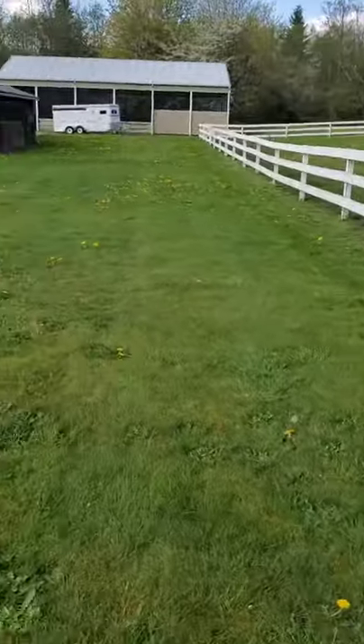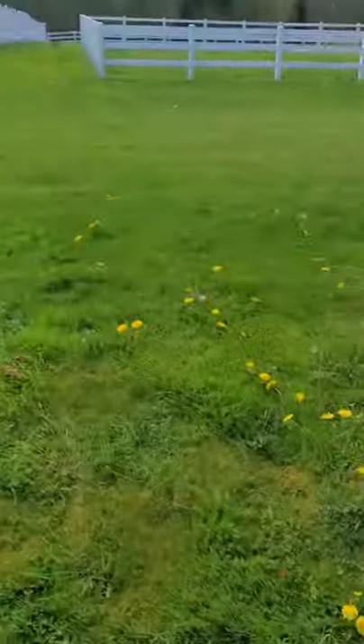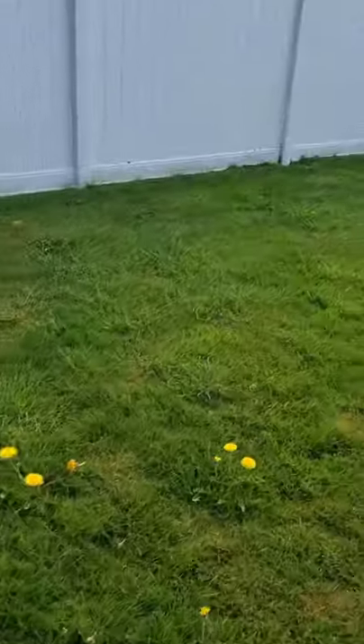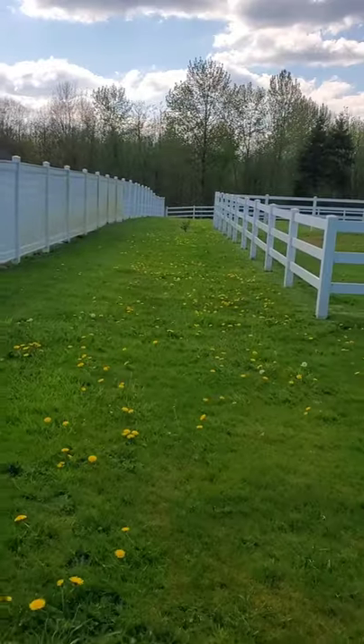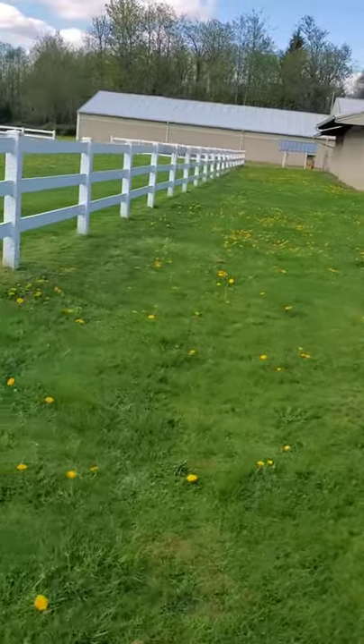We did around that barn and this barn. This is a horse farm, not like a regular farm. But anyways, all the way down this white fence, all the way down to the end — you can see the difference.